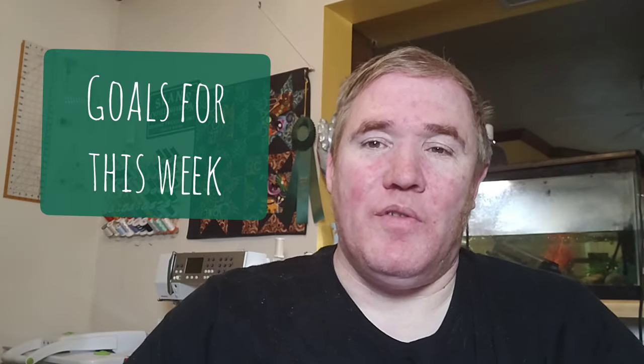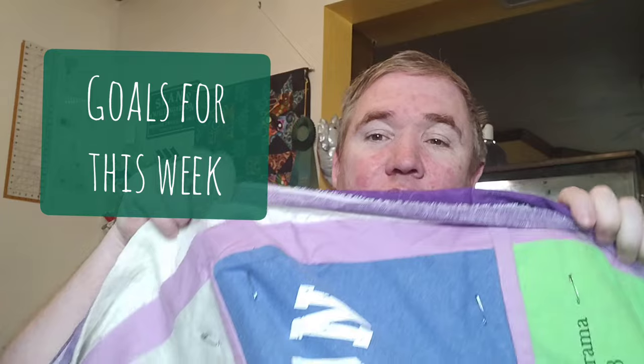My goals for this week: the first thing I want to get done is work on some quilting on this t-shirt quilt. I need to get this done because I have a couple other projects that are time sensitive. I also need to get the Carnival Puzzle Remission Quilt blocks assembled because I'm going to be part of the presentation this Friday, and in order to do that it needs to be finished. And thirdly, I'd like to get some more work done on some of my other projects, maybe the Alice in Wonderland one. Let me know in the comments what your goals are for this week.